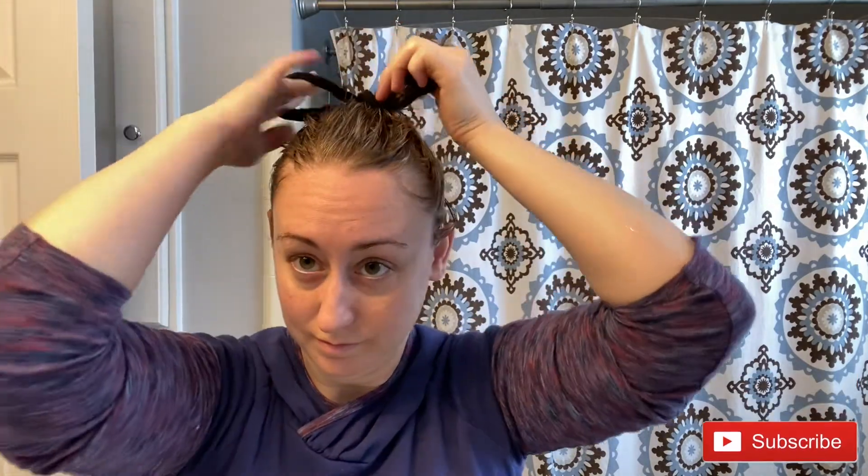I really hope that some of these beauty tips and tricks help you. If you do like these types of videos, please give it a thumbs up and hit that subscribe button. Thank you so much for watching and I'll see you in my next video.